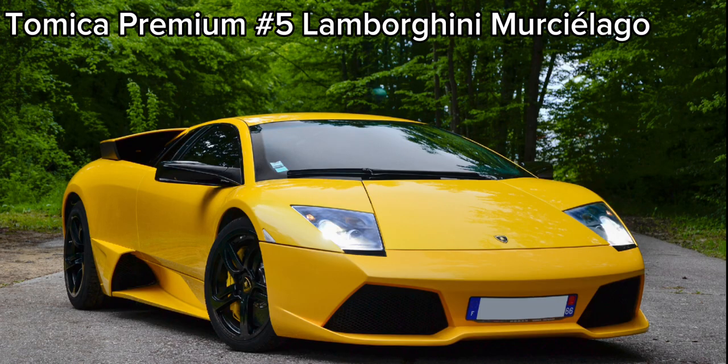Next in the Tomica premium series we will be seeing this Lamborghini Murcielago in two colors and it will be replacing the current number 5 Lamborghini Jota SVR.